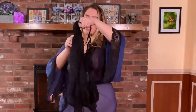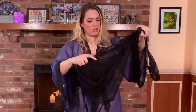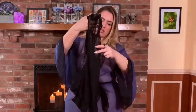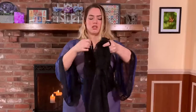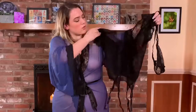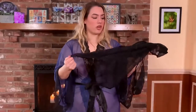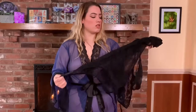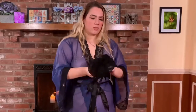It has little garter straps. This is sheer black lace, which is really sexy and cute. It's got the matching thong with the garter straps that are also adjustable, so this is going to be super cute on. And I'm excited to wear this.